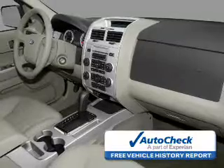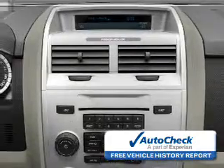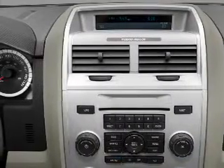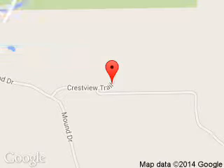Be confident in your purchase with an AutoCheck Vehicle History Report, the industry's trusted vehicle history provider. Let us put you in the driver's seat today. Call or click to contact us. We are located at 2020 Crestview Drive, Hudson, Wisconsin 54016.